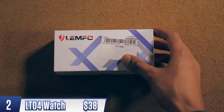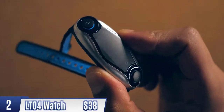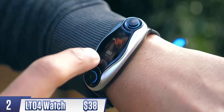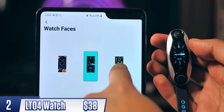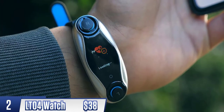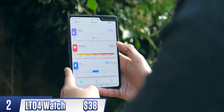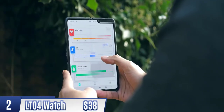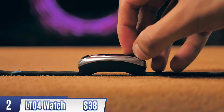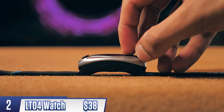I didn't expect to like this next product, but for just over 30 dollars I ended up loving it. It's a watch — I'd hesitate to call it a smartwatch — but it can do smartwatch things like customize your watch face and check your phone's notifications. It also tracks all kinds of stats like steps, heart rate, blood pressure, and can even act as a remote shutter button for your phone's camera. But that's just the start.